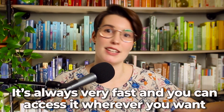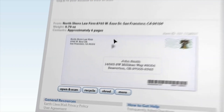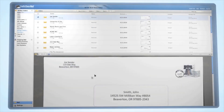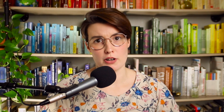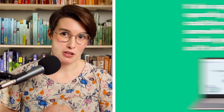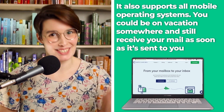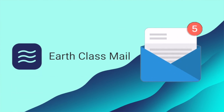Now let's look at some pros. As we mentioned before, there are over 80 physical locations that you can send your mail to, so it's always very fast and you can access it whenever you want. All mail is scanned with a very high-quality scanner and sent to you in the form of a PDF. This is perfect because PDF files can be read from almost any device, whether it's a smartphone, a tablet, a computer, or something else. It also supports all mobile operating systems, so you could be on vacation somewhere and still receive your mail. You'll never have to worry about staying back just so that you don't miss it.